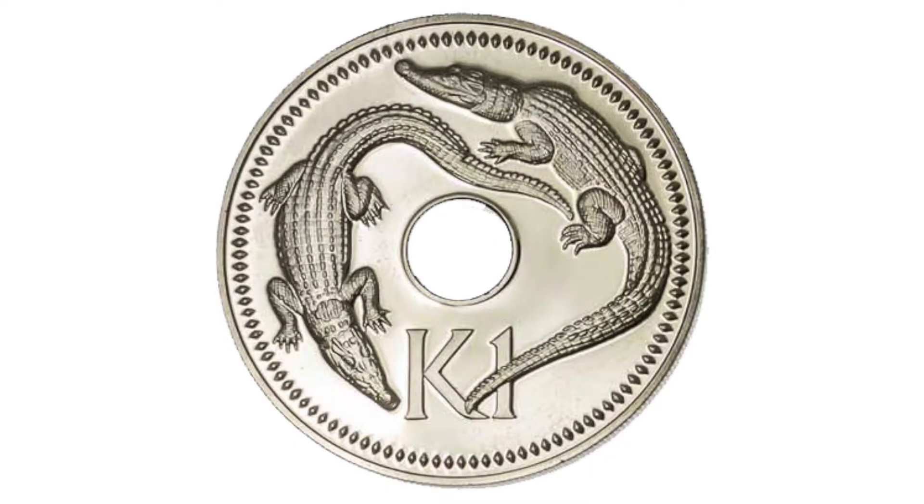The ViperMC139 asked: what was the first interesting coin I owned? The first coin I found interesting was a 1 kina coin from Papua New Guinea. My family and I used to live in Papua New Guinea and when I saw this coin with a hole in it, I thought it was really awesome.